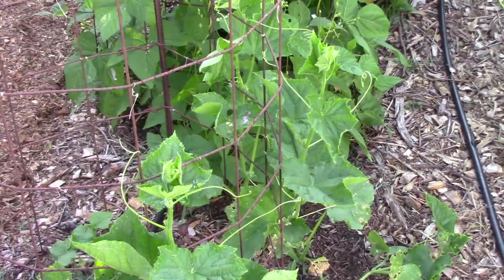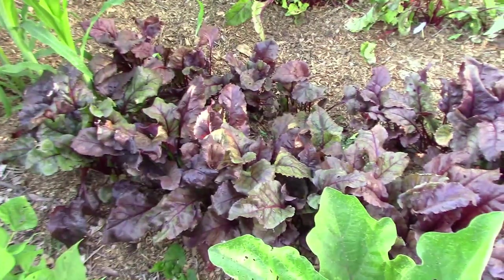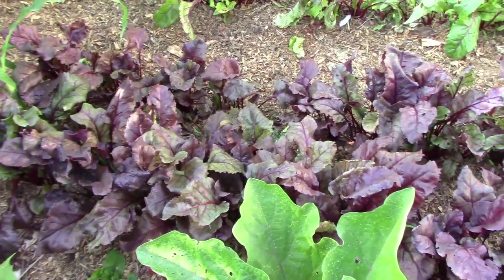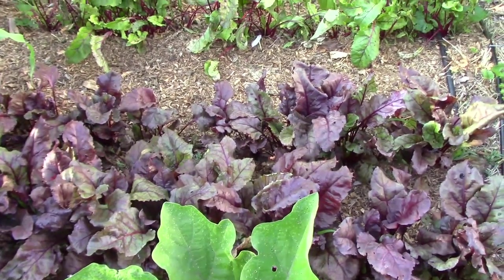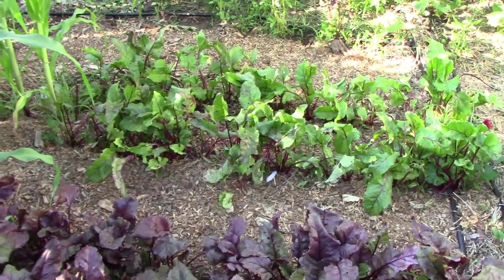The cucumbers are just now starting to climb their cage well. I thinned some of these beets the day before and that's why they look just a little bit rough. We're really looking forward to making some pickled beets.